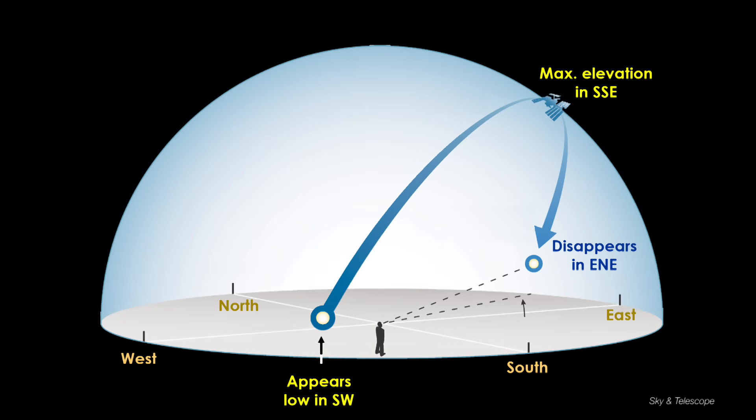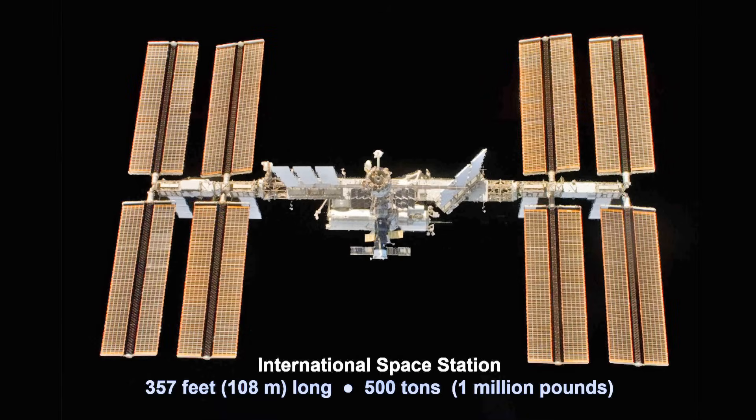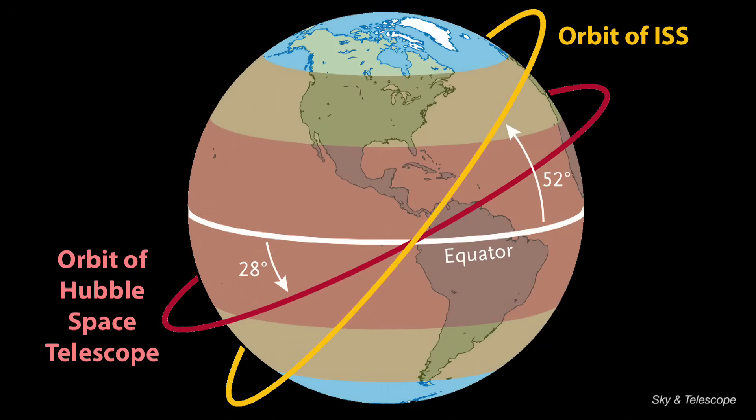Only a few satellites actually pass anywhere near directly overhead. It's more typical to see one rise in the southwest, reach a point about halfway up toward south, and then slide off toward the southeast. During the evening, satellites look brightest after passing the halfway point in their arc, as they're moving into the eastern sky — that's when a spacecraft's body is most fully sunlit. The easiest satellite to spot by far is the International Space Station. Its orbit is inclined about 52 degrees with respect to Earth's equator, meaning it flies over everything between latitudes 52 north and 52 south, making it visible to most everyone.